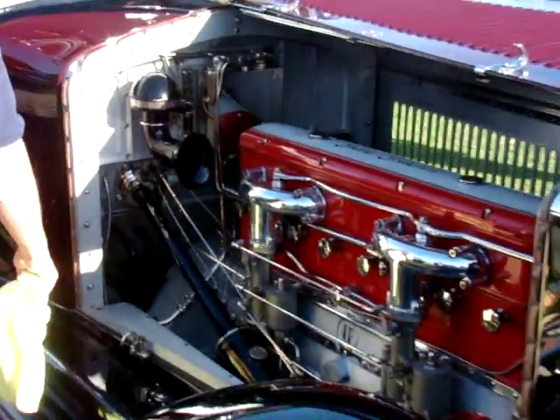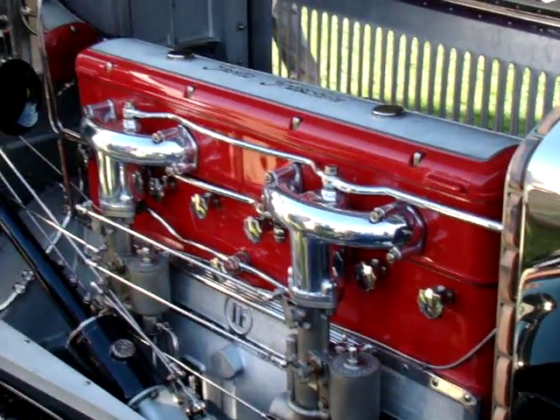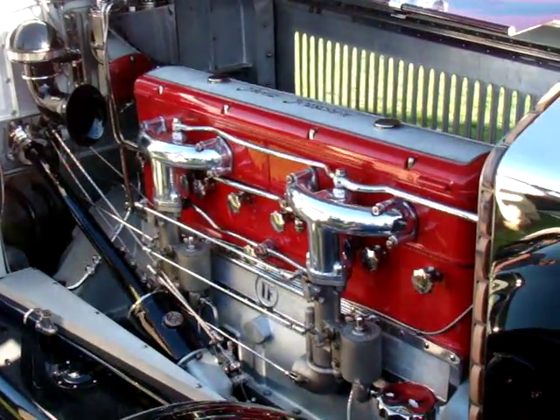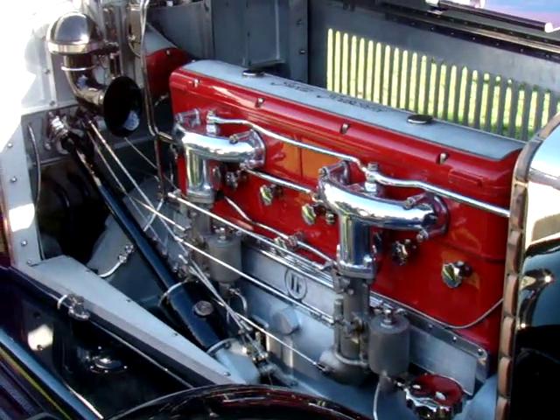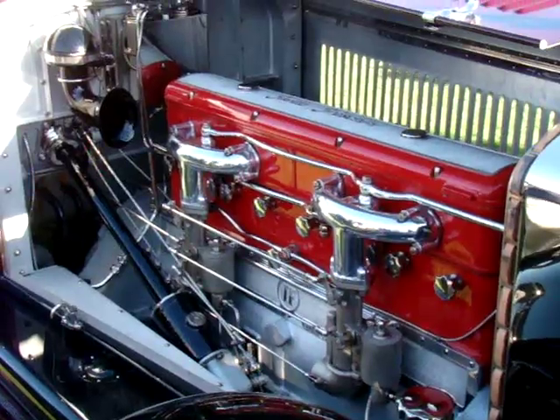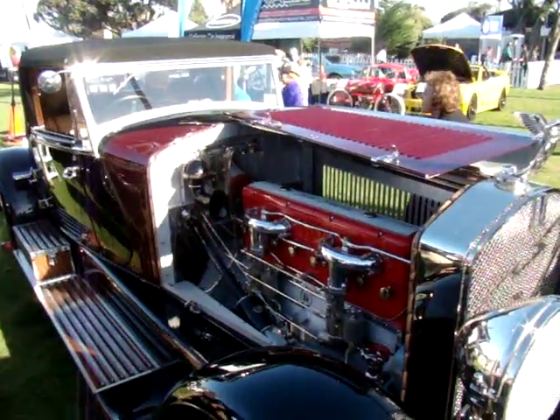Oh my goodness, wow. That engine is a straight 8, 160 horsepower. I guarantee it could do 100 miles per hour back in 1928. I've only had it up to 75, so I feel pretty paralyzed. A car that you do 100 miles an hour in that era is pretty amazing. We drove it at Pebble Beach — about 100 miles at Pebble Beach in 2007 and it performed just flawlessly, never had a problem.